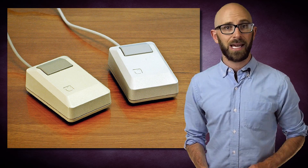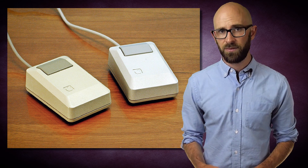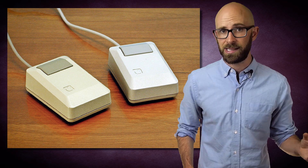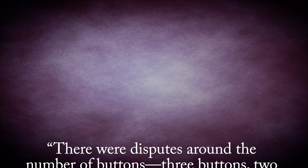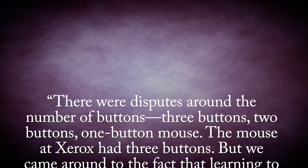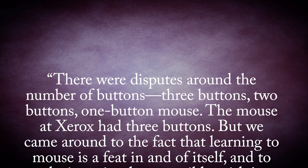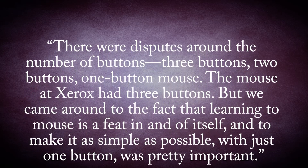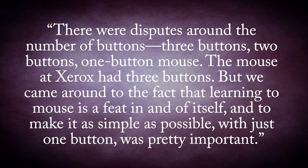As for why the Apple Mouse only had one button — unlike other mice of the day, for instance the original had three buttons, which after much research Engelbart and his team decided was the ideal number — Hovey stated: 'There were disputes around the number of buttons: three buttons, two buttons, one button mouse. The mouse at Xerox had three buttons, but we came around to the fact that learning to mouse is a feat in and of itself, and to make it as simple as possible, with just one button, was pretty important.'